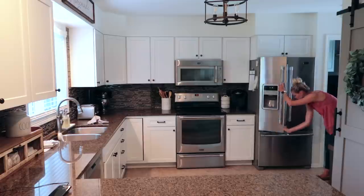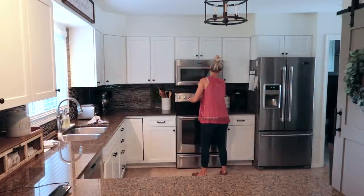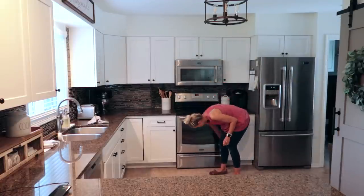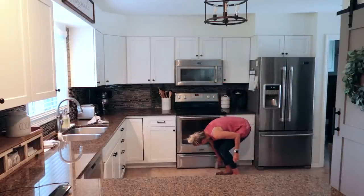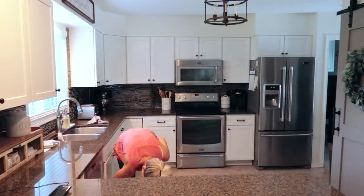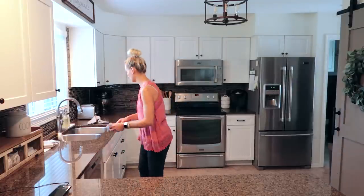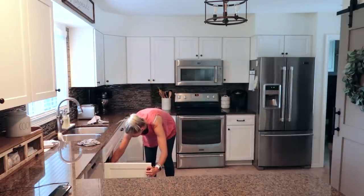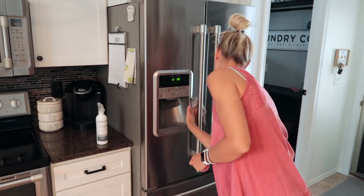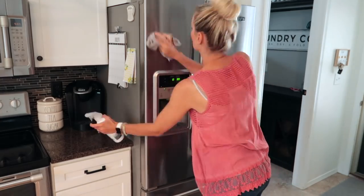I'm going to start with my appliances because we have our garage door open and the sun is shining in — I can see all the fingerprints and it's driving me crazy. How I clean them is: first I go in with a wet microfiber cloth and wipe everything down. Once I do that, I go back with the Real Simple stainless steel polish, spray it on a dry microfiber cloth, and really polish them up — it gets them so shiny.